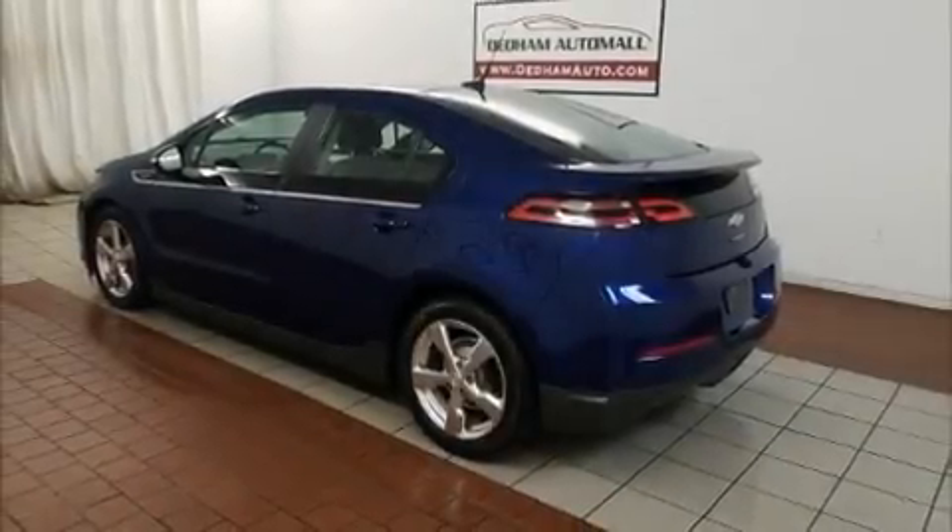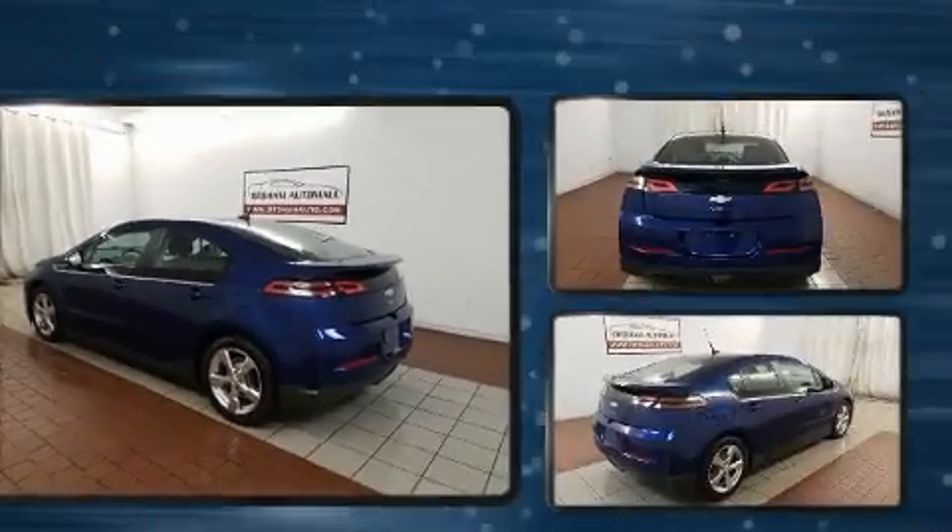Climb inside the 2013 Chevrolet Volt. This four-door, four-passenger hatchback still has fewer than 70,000 miles.